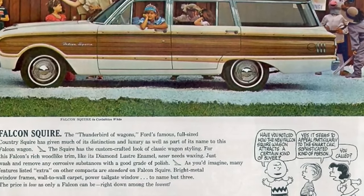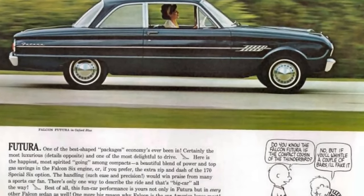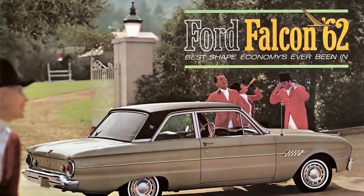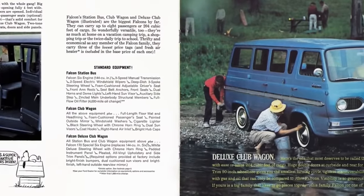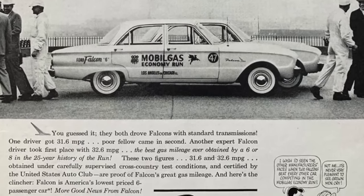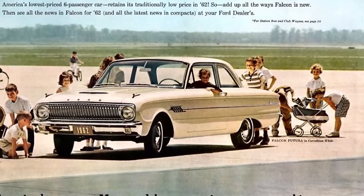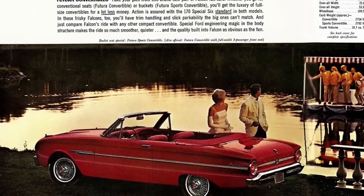The 1962 model year saw the introduction of the Squire model four-door station wagon, featuring faux wood trim on the sides. The bucket seat Futura model was offered with a slightly upgraded interior, factory-installed safety belts, and different side trim and emblems. Halfway through the model year Ford changed the roofline at the back window and offered a four-speed transmission for the first time. Ford also introduced the Ford Falcon Club Wagon and Deluxe Club Wagon, and promoted that in a Mobile gas economy run the Falcon got 32.5 miles per gallon. Ford dealers delivered 396,129 Falcons in 1962.